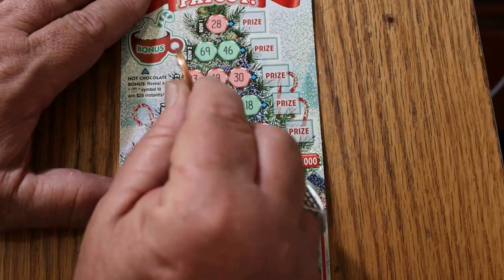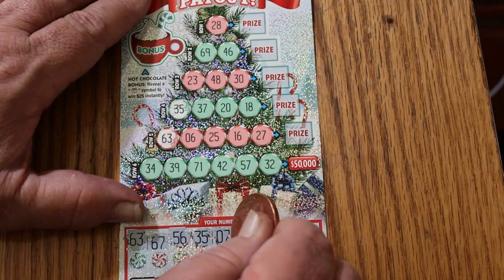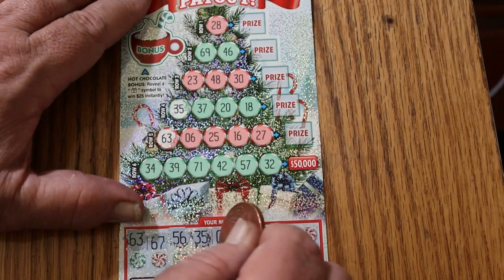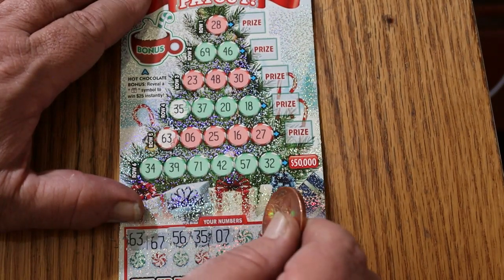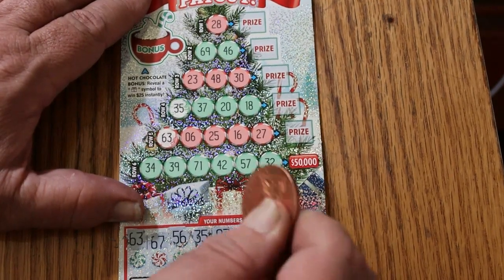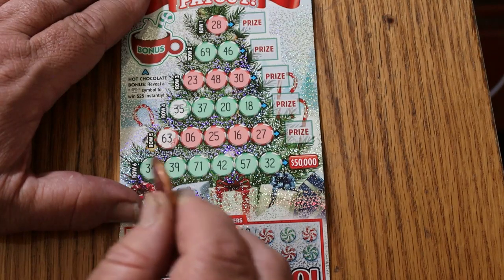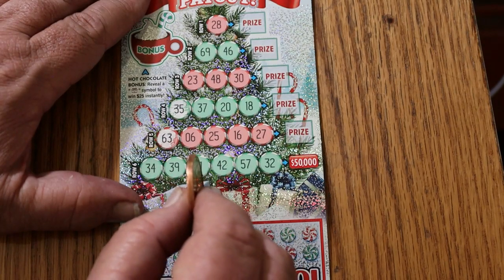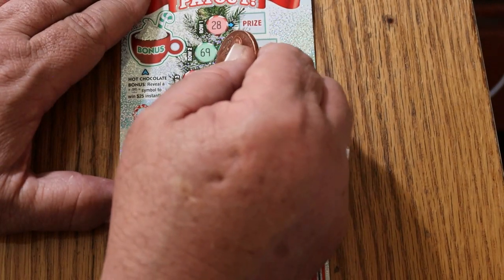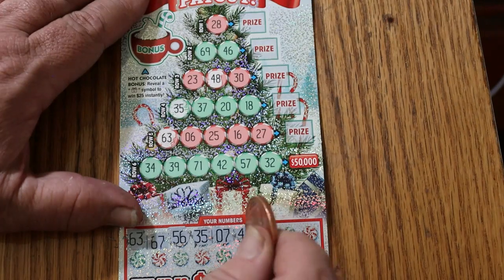This part scratches a heck of a lot easier than this part — that's like impossible. Numbers are 07 and 48. There's a 48. As for 07, do not see it.